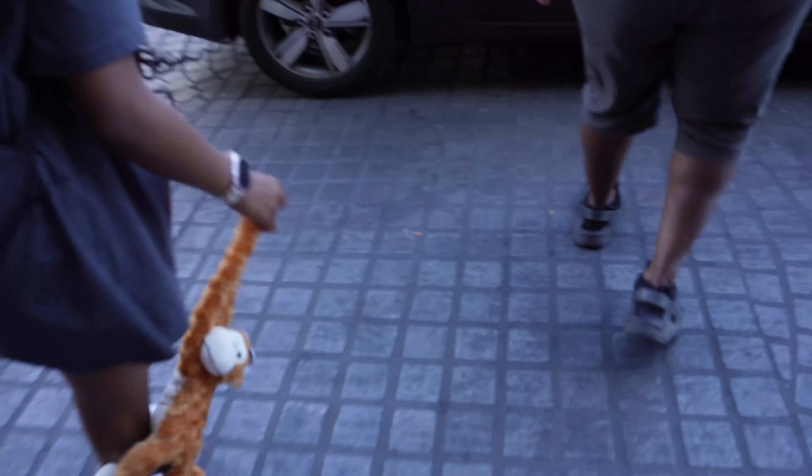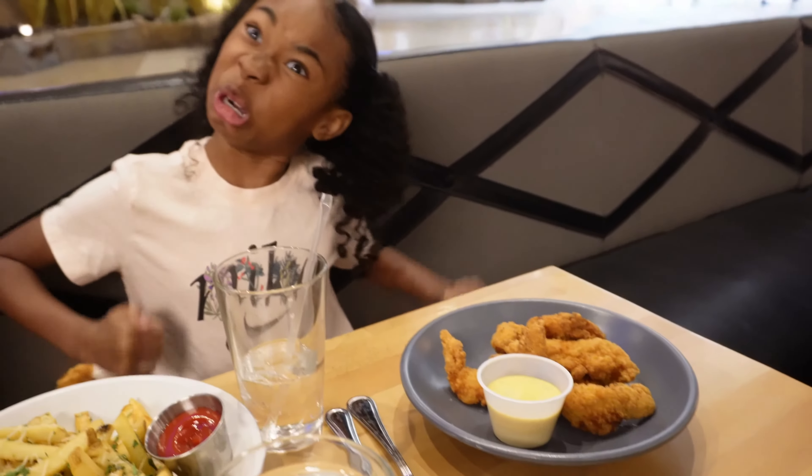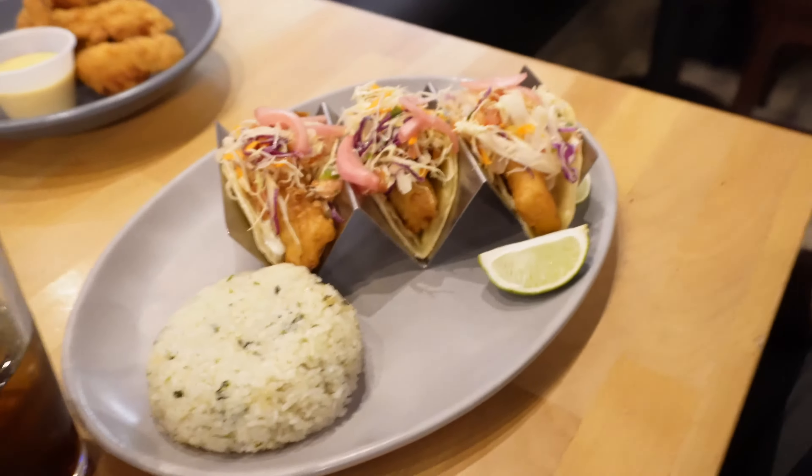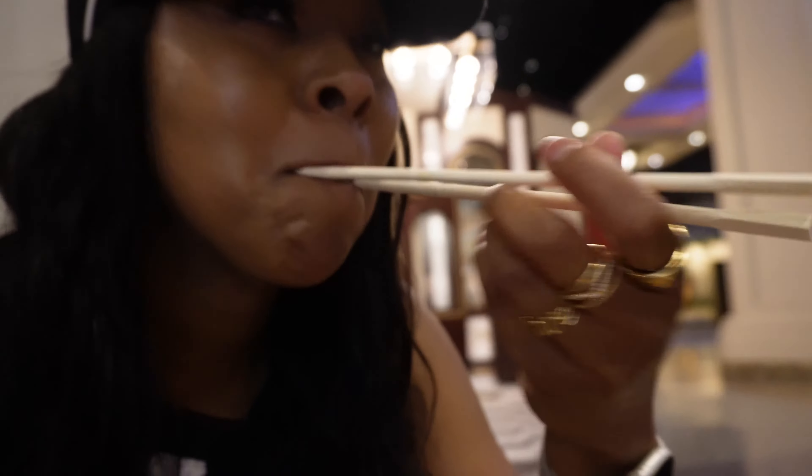We're taking an Uber to Mandalay Bay, where we stayed when we first came here because we love the food. There's a particular restaurant called Citizens that we absolutely loved — we were there almost every day when we stayed at the hotel and always found something to eat that we really liked.